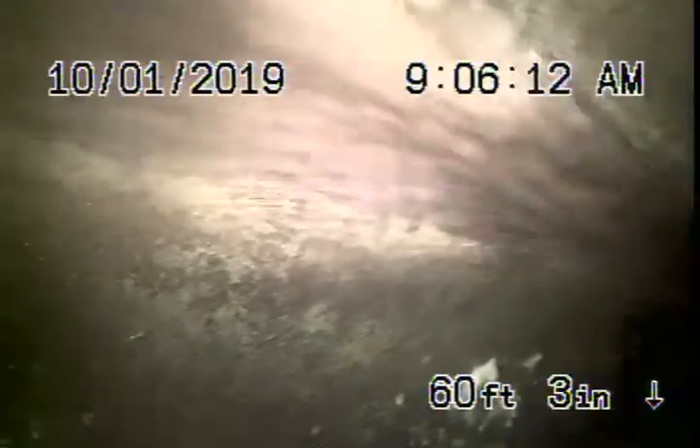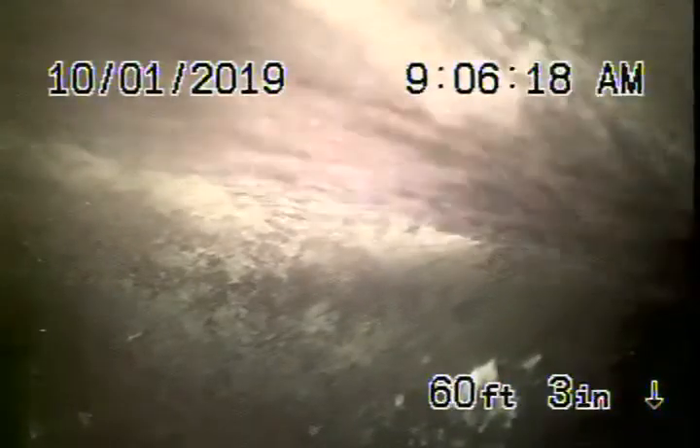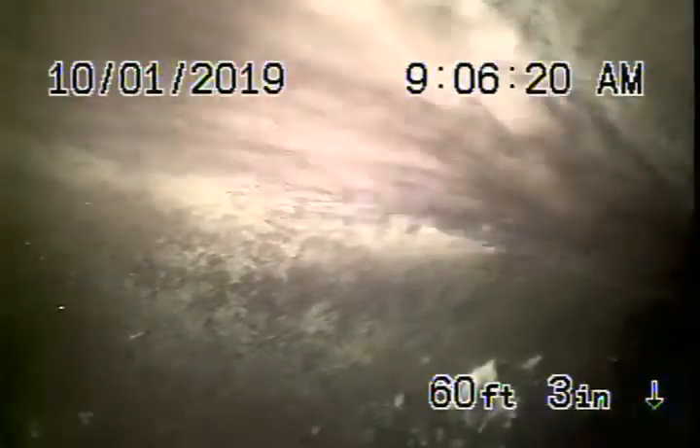We're at 1760 West Clinton Street in Los Angeles, 90026. We're here to inspect the main sewer line. We're running the camera from a four-inch two-way clean-out. There are three units on this one property. We did confirm that all the units do flush into the one main line that heads out to Bonnie Bray.